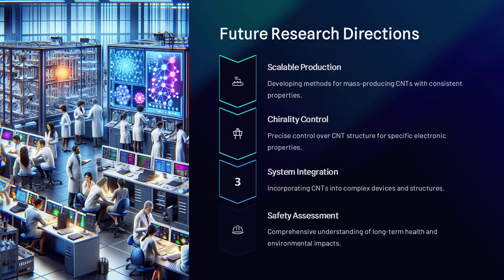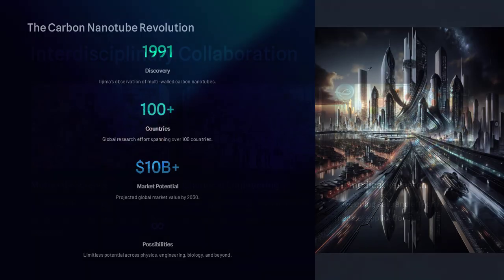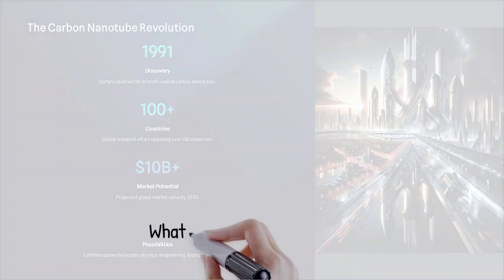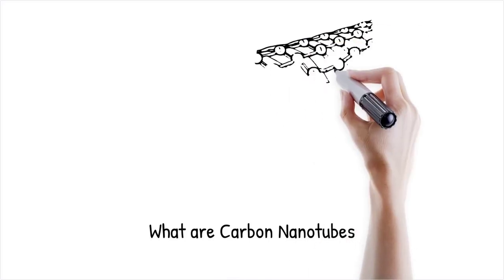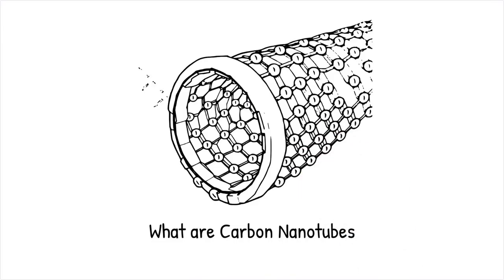And perhaps that's the most astonishing part: that by rearranging one of Earth's most common elements into a nanoscale cylinder, we've unlocked one of the most powerful materials the world has ever seen. Carbon nanotubes are cylindrical nanostructures composed of rolled-up sheets of single-layer carbon atoms—graphene—with extraordinary properties arising from their unique molecular architecture.